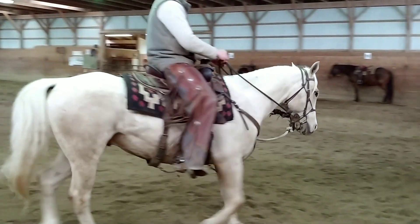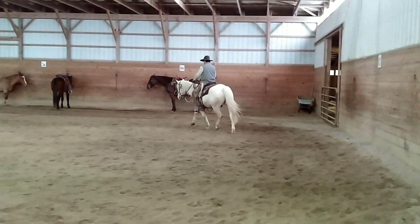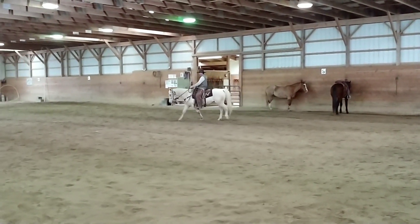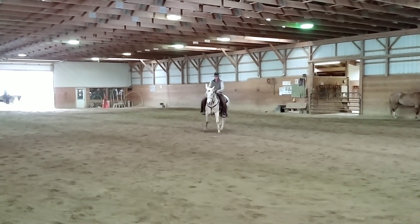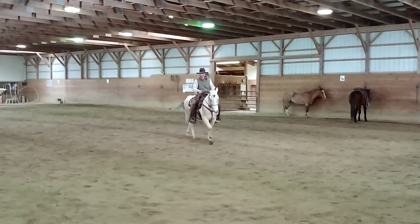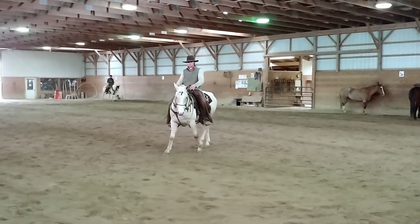Chrome does real good — like the old-timers say, you just can't hardly hook him wrong. He'd be ideal for a beginner rider or a timid rider. He's great on the trails; we've had him all over the place, into the woods, on the road, the bike trail, and we've gathered and sorted stock with him.